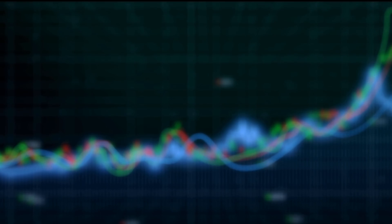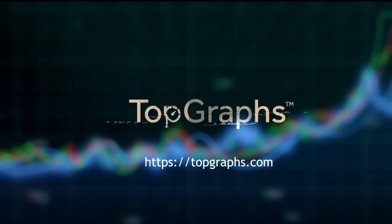What are you waiting for? Test Top Graphs for free now!